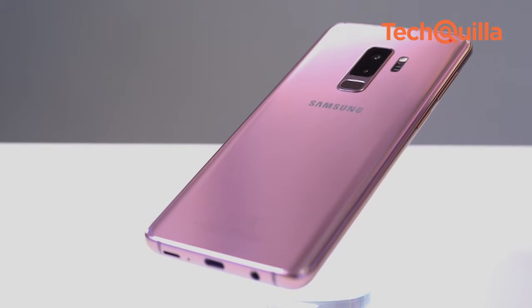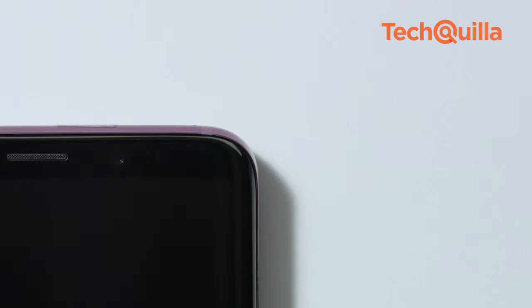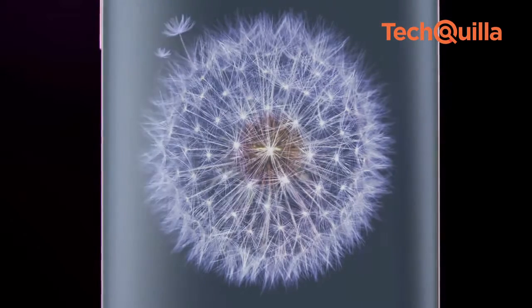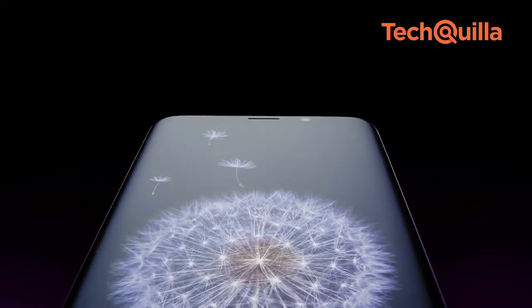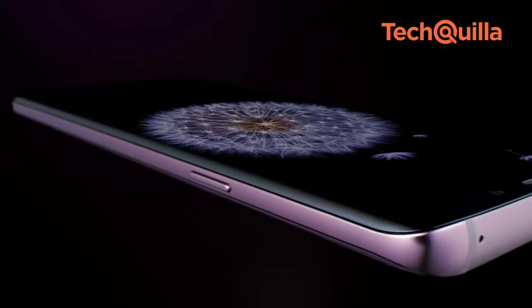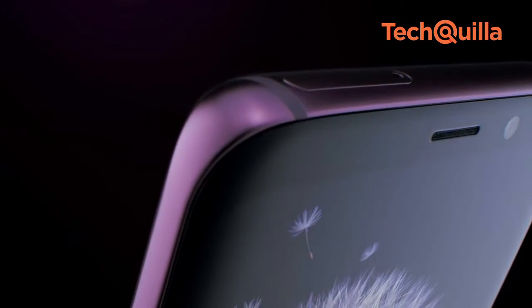In terms of specifications, the Galaxy S9 and S9 Plus are powered with the Snapdragon 845 processor. The S9 houses 4GB RAM whereas the S9 Plus has 6GB RAM. The S9 comes with a 3000 mAh battery whereas the S9 Plus houses a 3500 mAh battery. The Infinity Display screen comes with an 18.5 x 9 aspect ratio and a QHD Plus resolution.